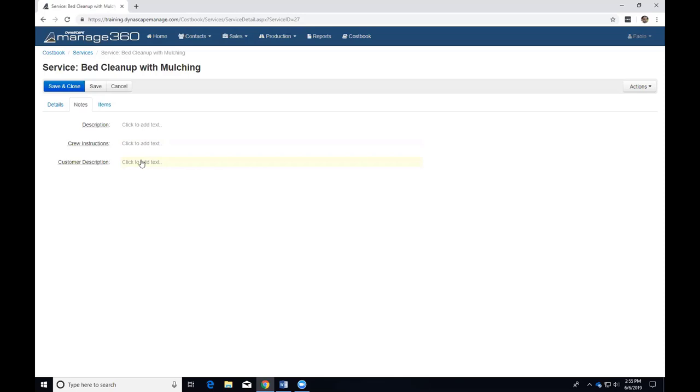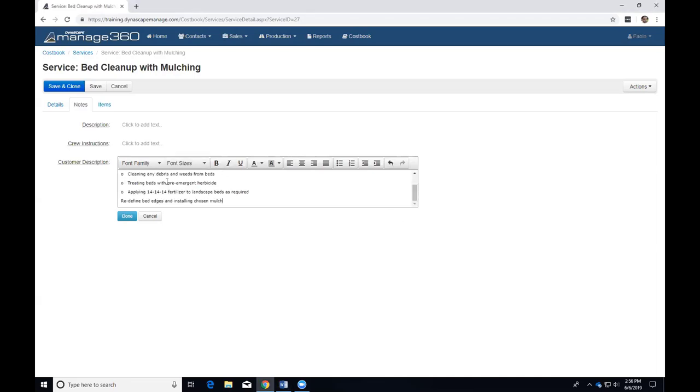There's also a customer description field. This is very useful on the estimating side — you can have Manage show this description on the Word document proposal. This is the service we're providing; you put the description here, which is very useful when presenting the proposal to the client. It can be formatted and you can cut and paste text into it. If you cut and paste from Word, you may need to do more formatting since Word can add extra formatting fields. But once it's in, you have it available and can use it whenever you want.